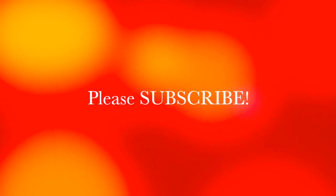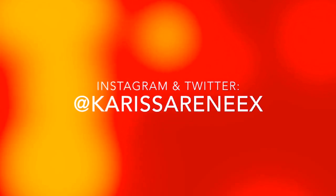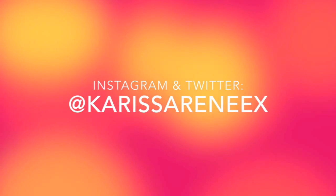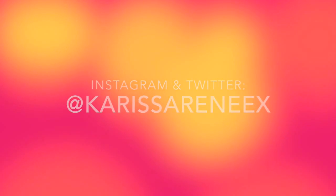That's it, guys! Thank you so much for watching. Please subscribe to my channel, and I hope this video was as helpful as the last. If you want to see more of my life, you can follow me on Instagram and Twitter. Until next time, bye!